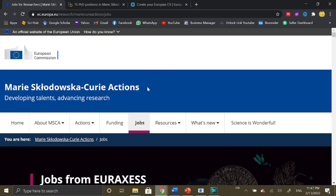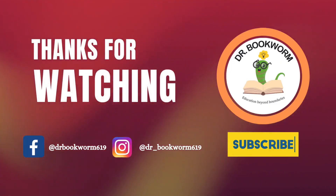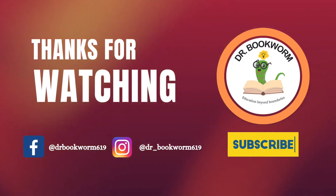This was all about Marie Curie Actions and Marie Curie fully funded scholarships. With that, this is Dr. Bookworm signing off. Thank you.